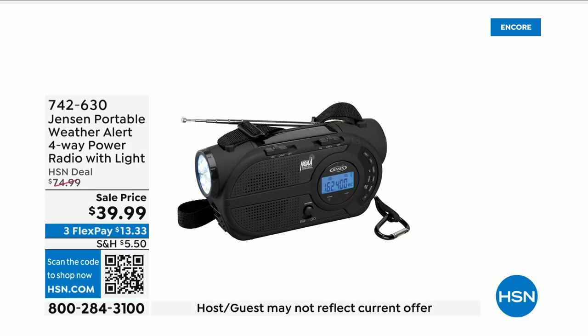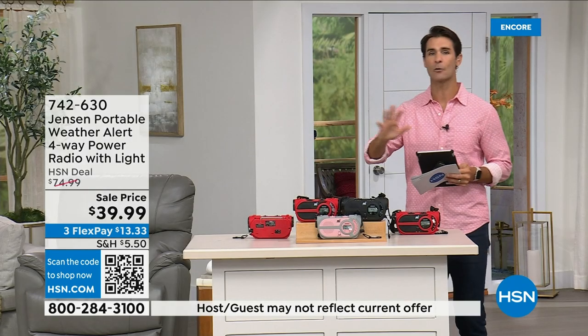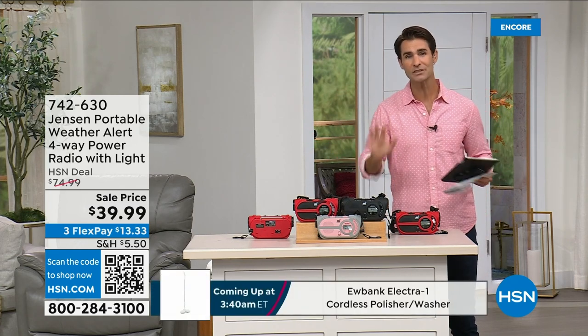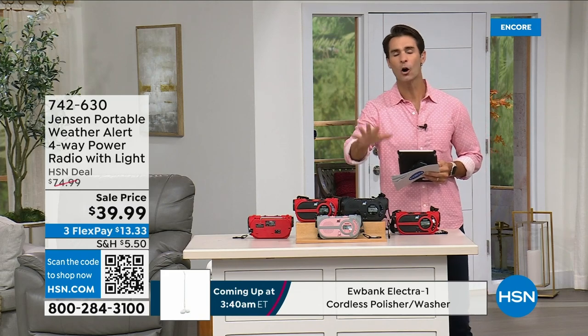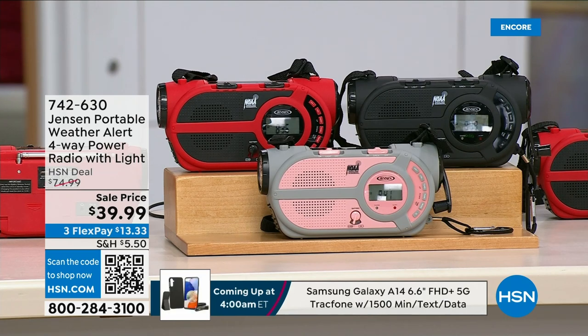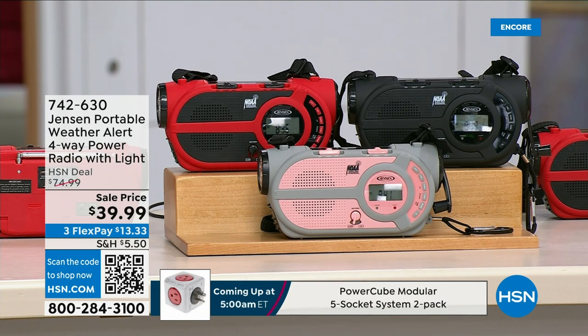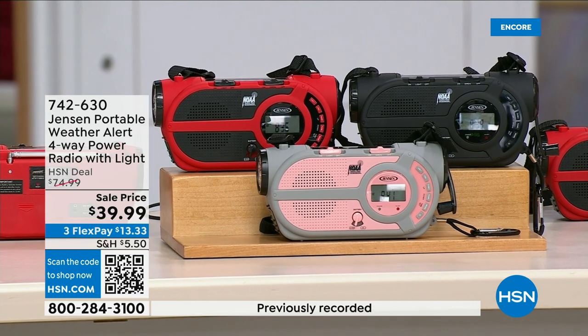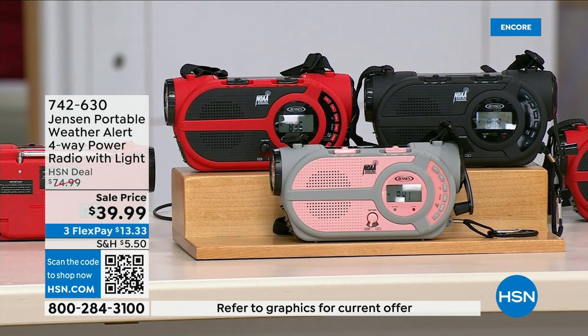There are major emergencies going on — power outages, hurricanes, big storms — putting people in emergency situations. This is the ultimate in preparedness: the Jensen portable weather alert four-way power radio. You also have a flashlight on here. Whether you're camping, hiking, or building an emergency preparedness kit — it's your AM/FM radio with seven designated weather channels so you can always stay up to date. You can put three double-A batteries in it.